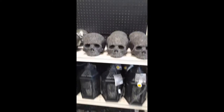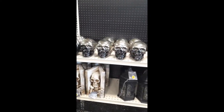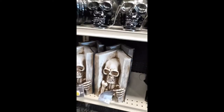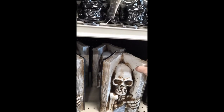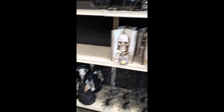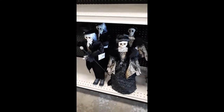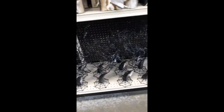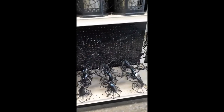And then we got some skulls. Down here they got these little bookends, which I think are cool. I can't buy too much of these things this year. This is cool right here.